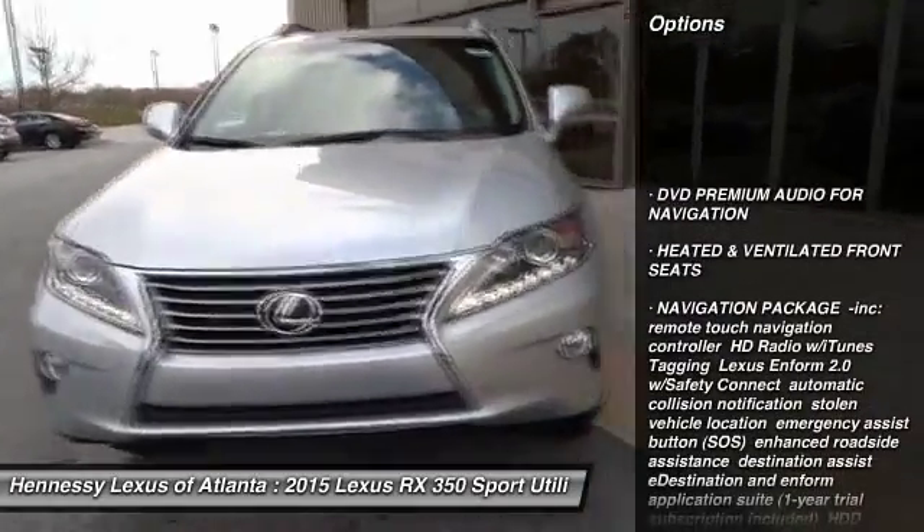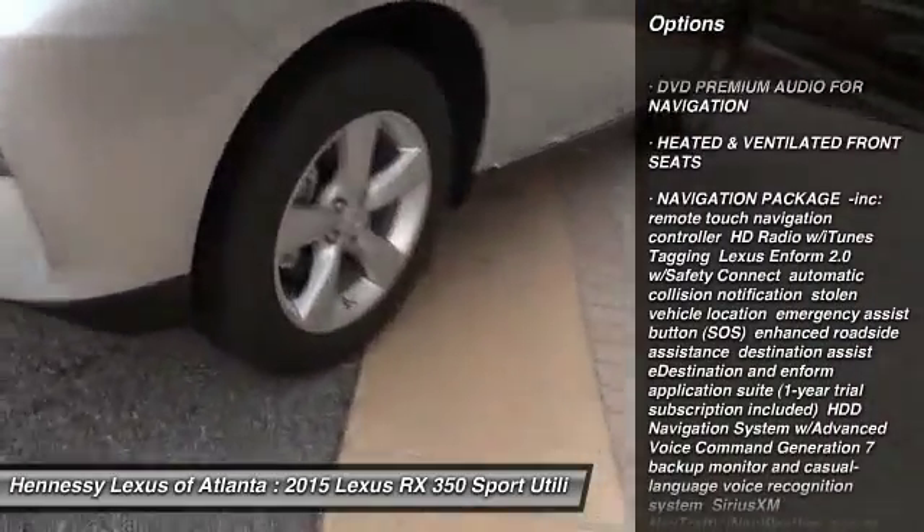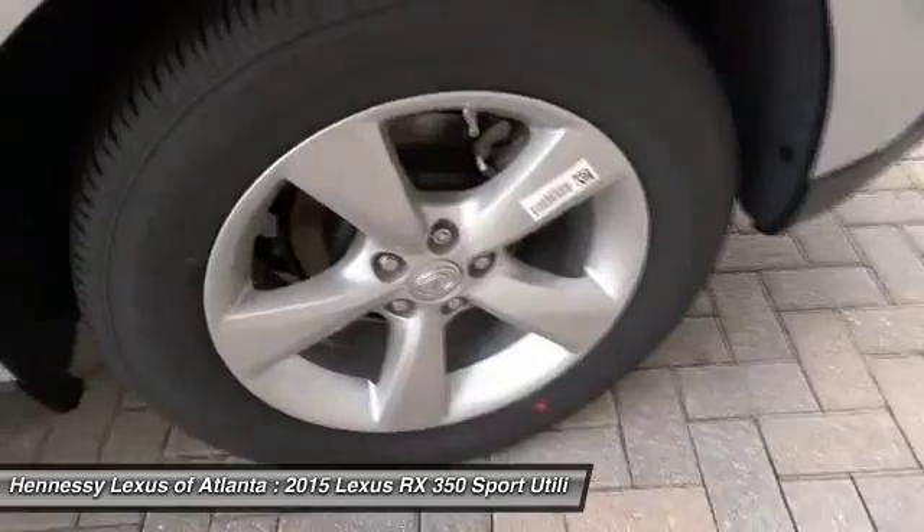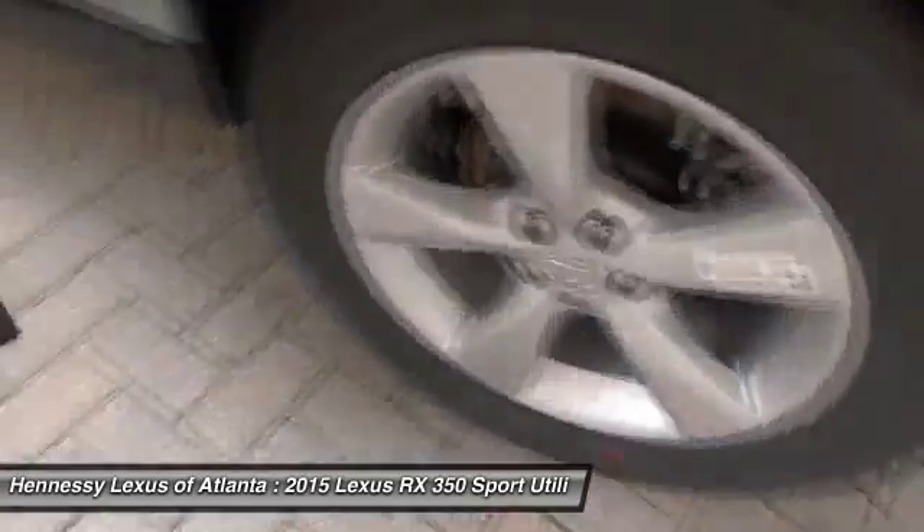anti-lock braking system, power lift gate, steering wheel audio controls, power steering, adjustable steering wheel, keyless entry, cruise control, aluminum wheels, four-wheel disc brakes.